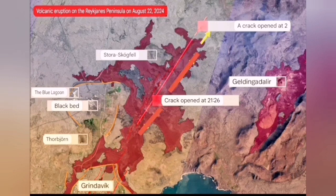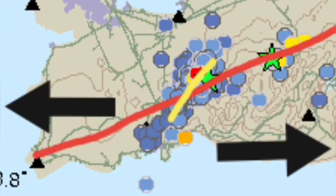Then those stopped, and we had one and two fissures near the Stora Skull which were still erupting. By Saturday it was around 100 cubic meters per second, and now it is around 20 to 30 cubic meters per second. It has reduced significantly but is still erupting at those two points.